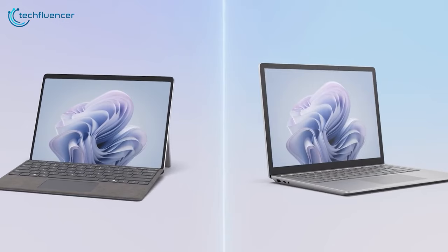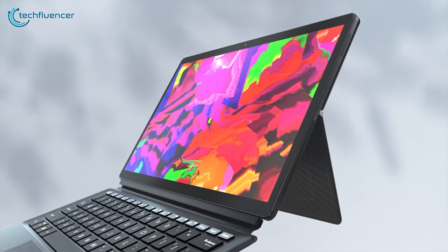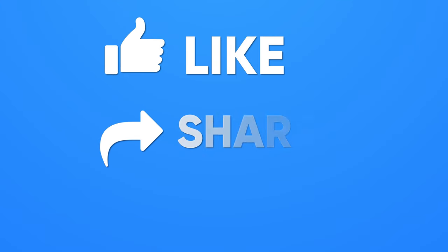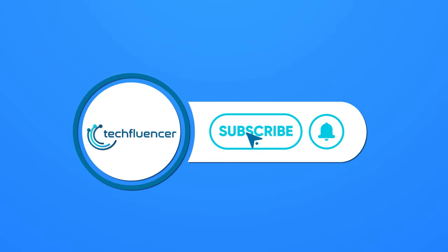So those were our picks for the 7 best Windows tablets you can get for yourself right now. Which one of these tablets would you be going with, and why? Do let us know, as we'd love to hear from you. And as for everything else, don't forget to like, share, subscribe, and hit the bell icon if you want more content like this on your feed.